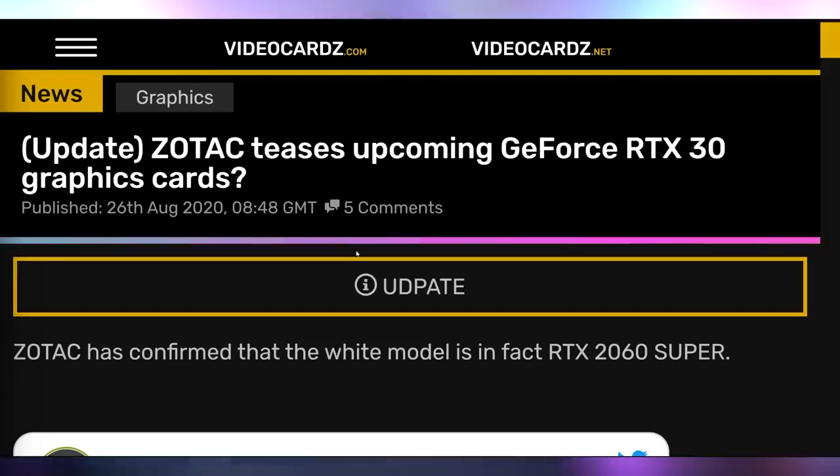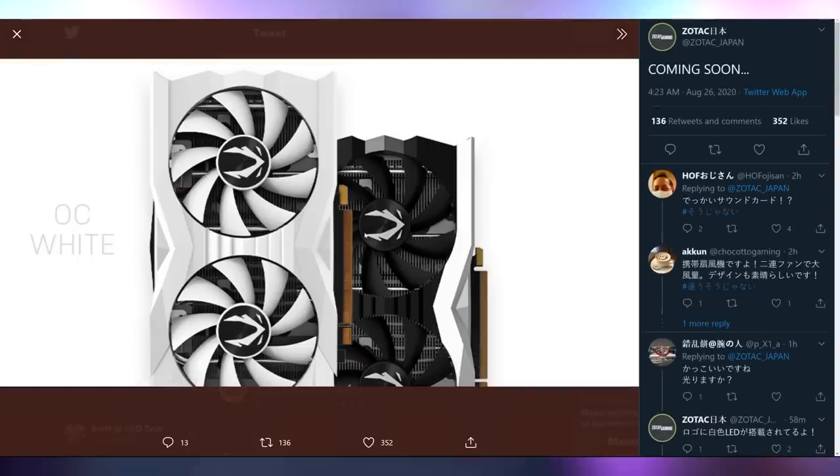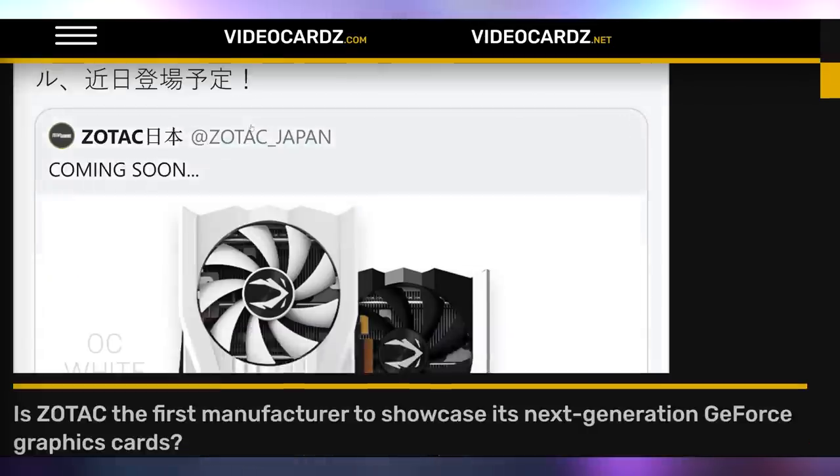Let's talk about another card that some people were thinking might have been 30-series. Zotac Japan actually teased a brand new white OC model of their cards, but after they realized there was a new GPU launch coming, they corrected it — this is an RTX 2060 Super, not 30-series. So calm down, no rumors. It looks nearly identical to the current edition, and I don't think that cooler could actually handle the upcoming 30-series anyway.